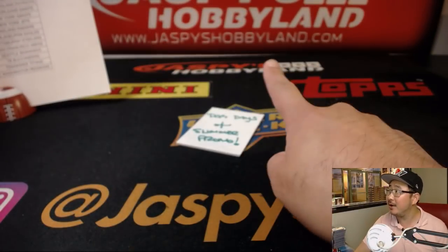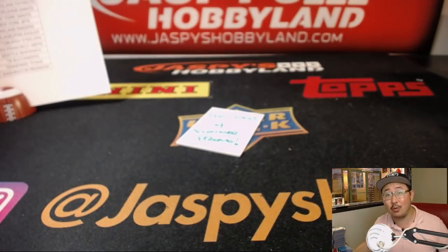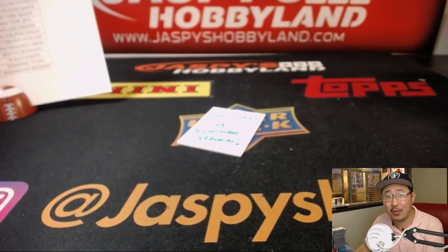Joe for jazpiecehobbyland.com — our final case of Elements is in the store right now. We'll see you next time for the next break. Bye-bye.